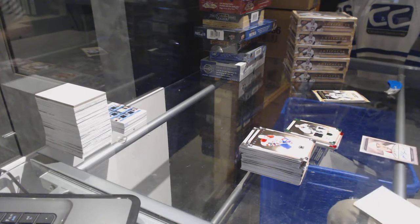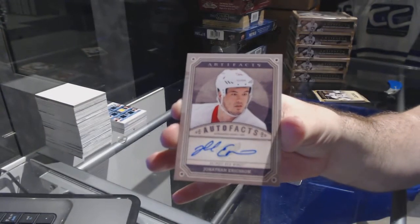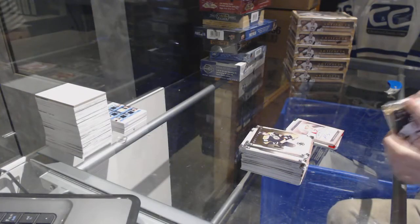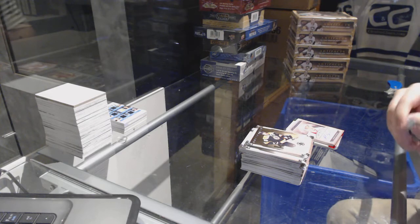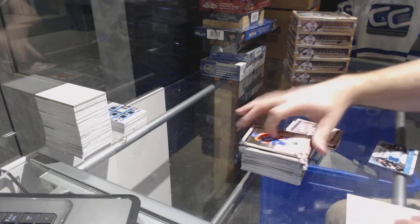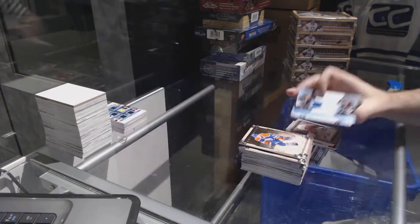We've got an Autofax for the Red Wings, Jonathan Erickson. Tundra Tandems for the LA Kings of Carter and Richards.